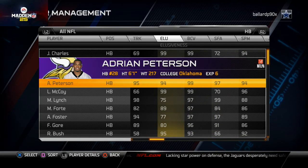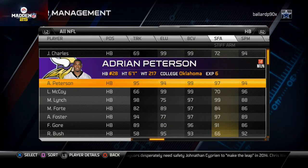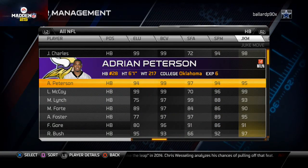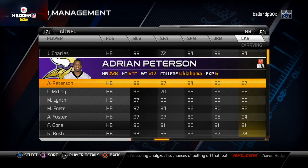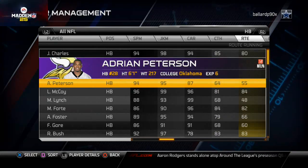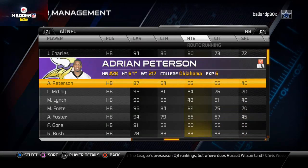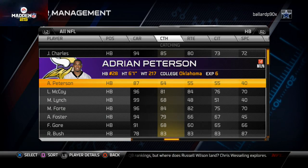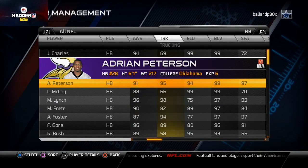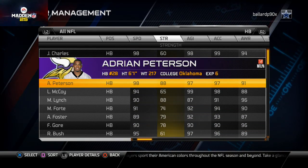Trucking: AP kills Shady there. Elusiveness: Shady has 99 and AP's only got 94. Both have 99 ball carrier vision. Shady gets beat again in stiff arm. Spin move: Shady's got him beat by two. Juke move: Shady's got him beat by about four. Carry rating: Shady's got him beat by almost 10 points. Catching and route running: Shady kills AP — beat by almost 20 points. But in trucking, AP's got Shady beat by 30 points, and in strength AP's got Shady beat by about 23 points.